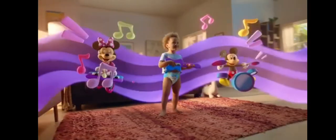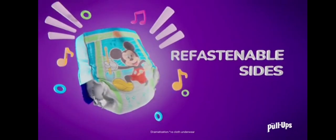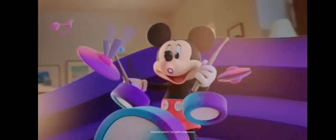Pull-ups has to be fastened on both sides for changing — that's as easy as it gets, so they don't miss a beat.